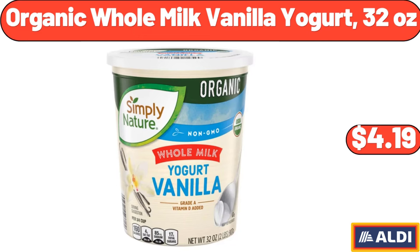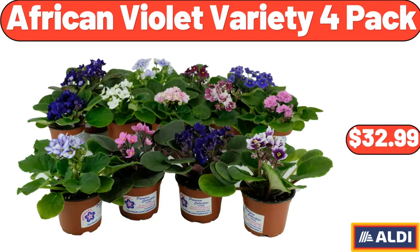Organic Whole Milk Vanilla Yogurt, 32 Ounces, $4.19. African Violet Variety 4 Pack, $32.99.